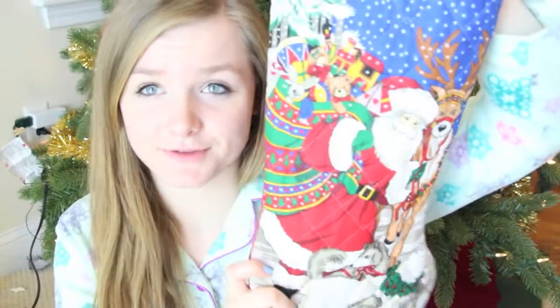So guys, this is my stocking that I have used every single year for Christmas since I was very little. I'm going to try and set up all my stocking stuffers, but I may have missed a few which I can also show you when I find them. First thing I got in my stocking — I'm very thankful for this because I kind of lost my last one — it's a new stylus for my iPad. This one's pink. My mom got me a new one with a little clip which I can stick in my little pocket up here.